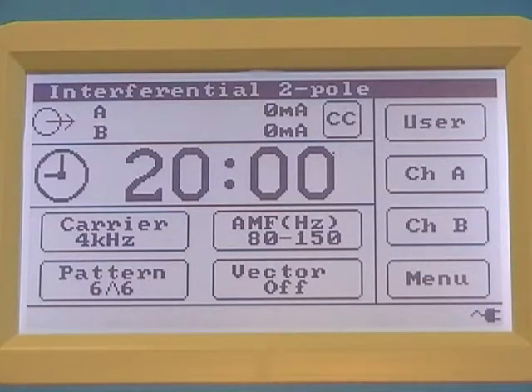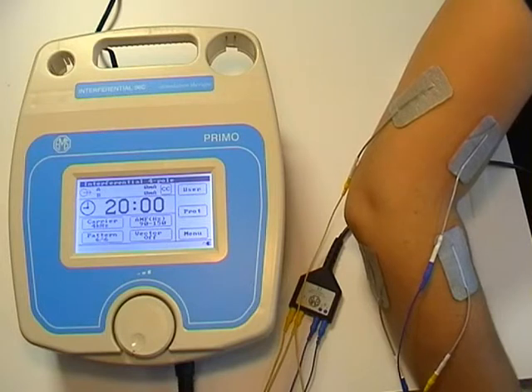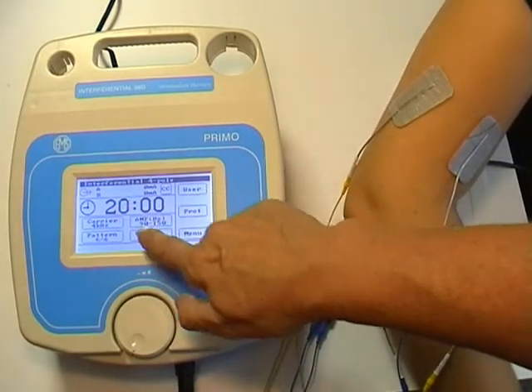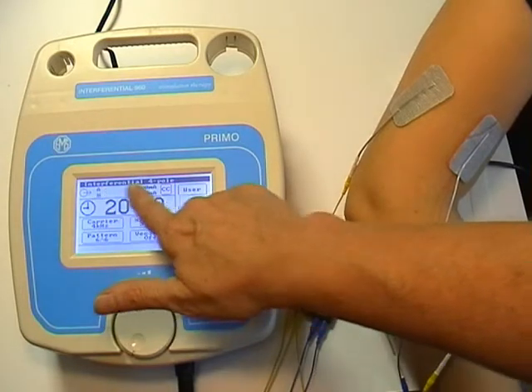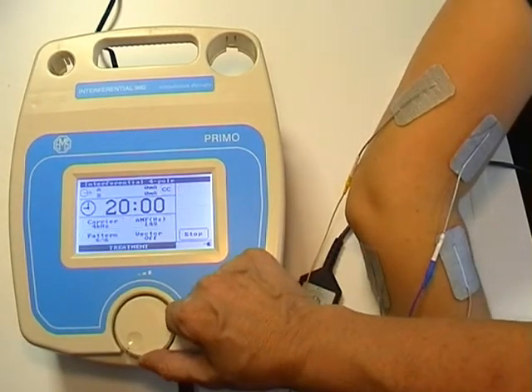Once the electrodes have been connected to the patient, the treatment can be administered while monitoring the easy to read screen. Here we are demonstrating a 4 pole treatment, although two independent 2 pole treatments with individual output controls can also be chosen.